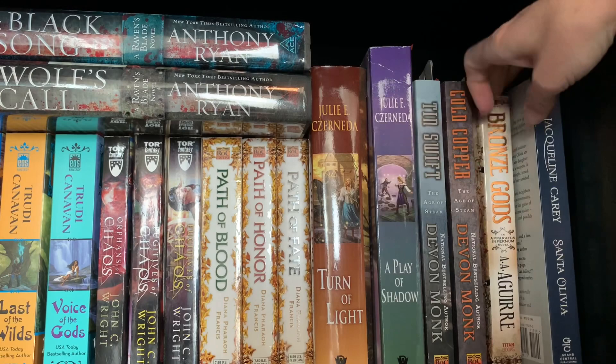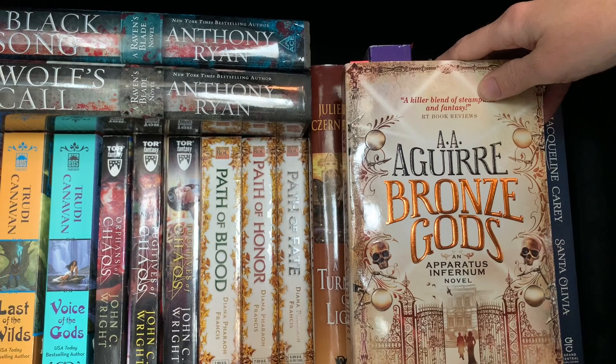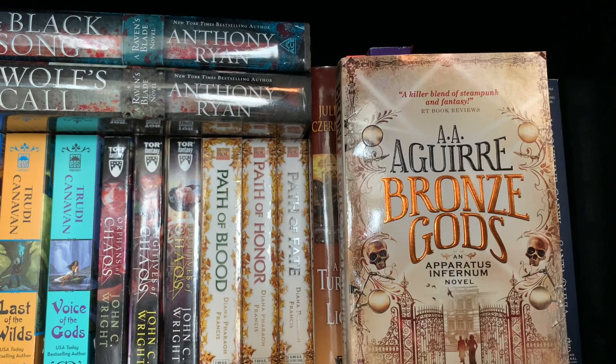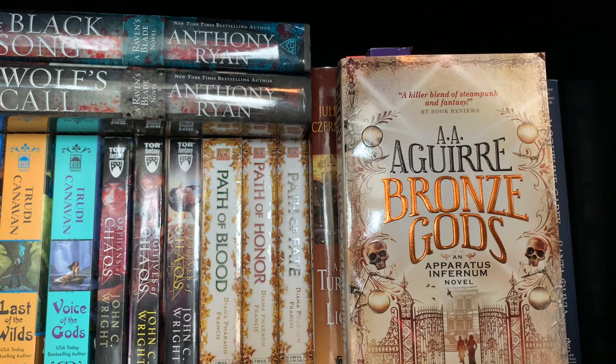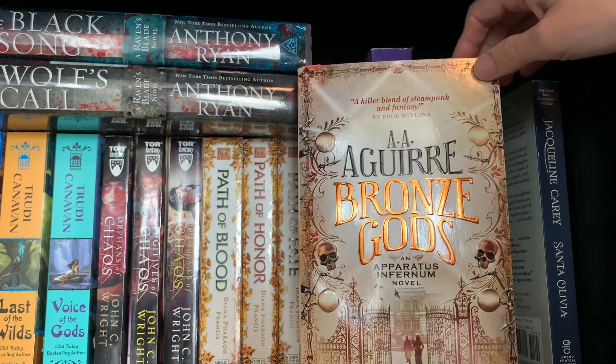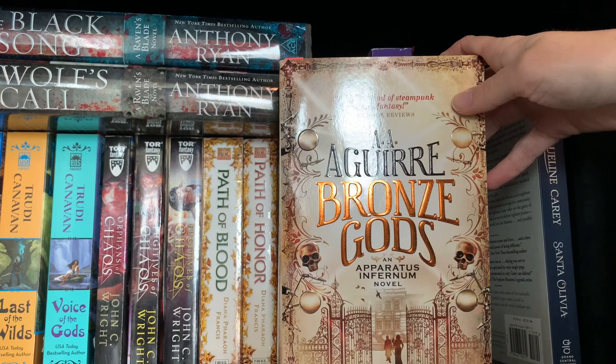And then probably along those same lines, Bronze Gods by Ann Aguirre, the Apparatus Infernum series. I think there are two books in this series - this is the first one. It might be signed - yep, I have a signed copy, I think I won it in a giveaway. Ann Aguirre and I have a hit or miss relationship. The things I love from her, I absolutely love. This is one of two remaining series I'm actually interested in reading from her, and it's one I've been hanging on to unread because I know I'm probably going to like it, so it's nice to have a few guaranteed reads on the shelves.